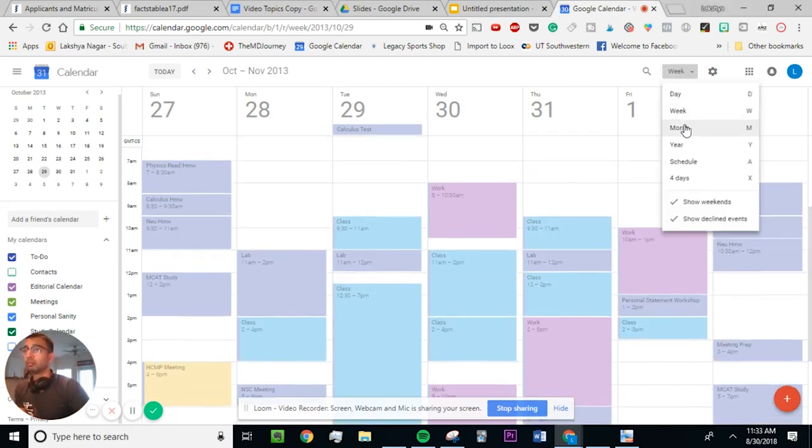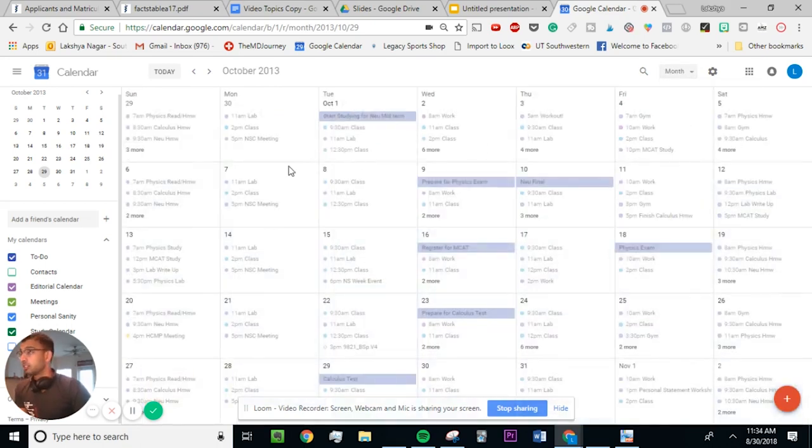The first thing you should do is open up your month on your calendar and add in everything you know is going to be there. That includes important deadlines — like when I needed to register for the MCAT — your exams, important meetings, and doctor's appointments. At the start of the semester, pull out your syllabi, add in all your quizzes and tests, so you can start structuring your reviews strategically the week before.